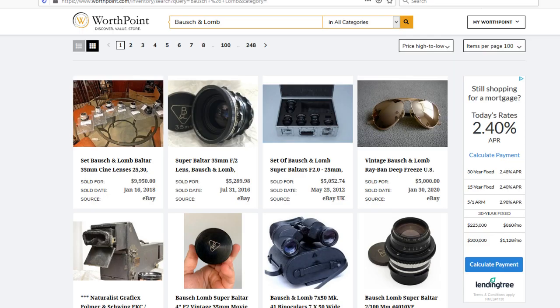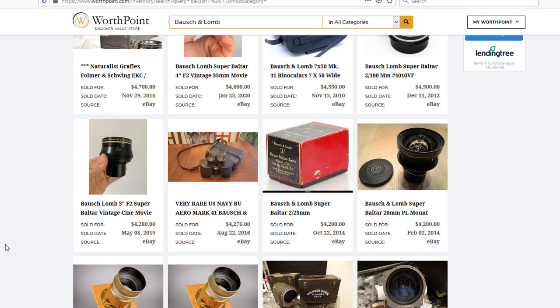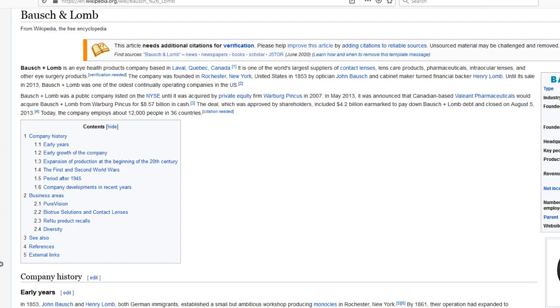They've been around since 1853. We're going to take a little bit of a deep dive early in this video via WorthPoint. As we can see here, some of the older Bausch & Lomb lenses are worth crazy money — $4,000, $5,000, $3,000. They've been doing lenses, microscopes, glasses, and all kinds of things for many years.